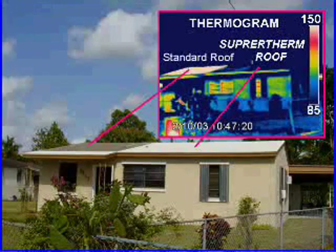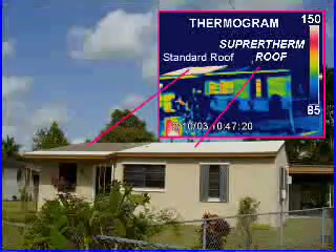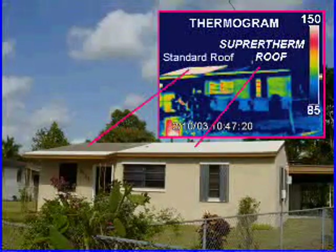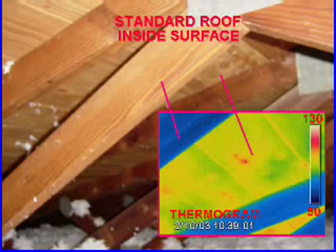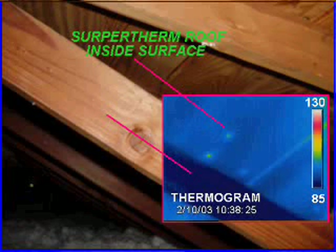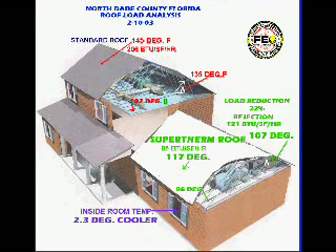This was then combined with thermographic analysis to ascertain exactly what the effects of the Supertherm coating had on the facility's envelope. As an example, this is a thermal image of the heat transfer taking place inside the attic on the unprotected area of the roof. Blue indicates cooler temperatures while red and white indicate the hottest areas. This next thermal image shows the drastic reduction in heat transfer on the side of the roof coated with the Supertherm product. All of the data clearly indicated that the side of the roof treated with the Supertherm product had a load reduction of approximately 22%.